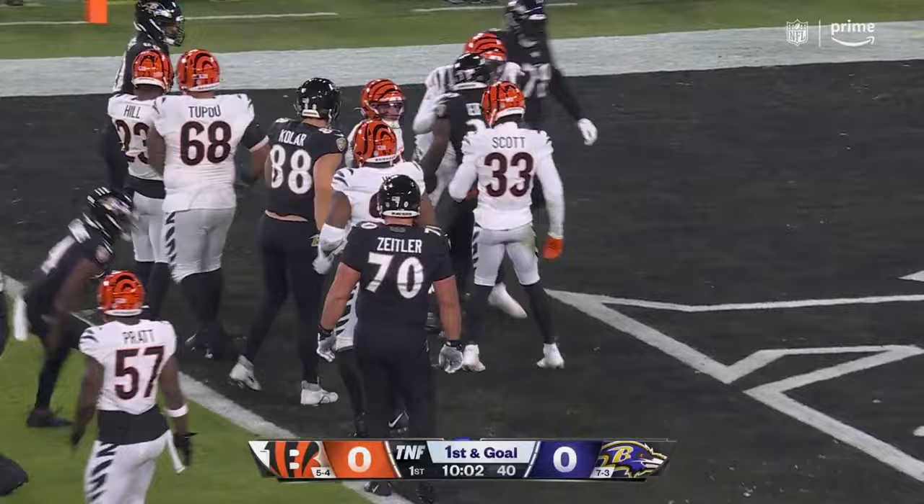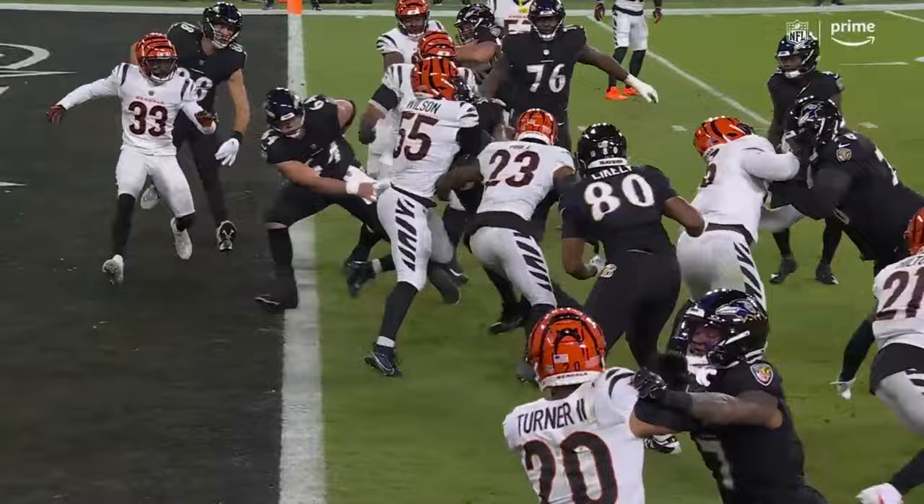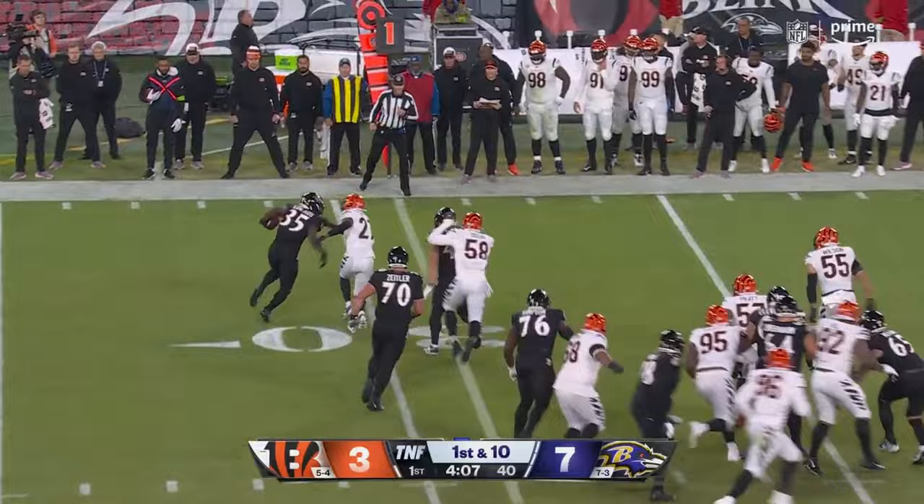It's fun to watch Tyler Linderbaum, the center, really athletic. Bengals defense going, getting the card in the backfield. Hands the ball off to Edwards, swing to the outside. Can he get around the corner?